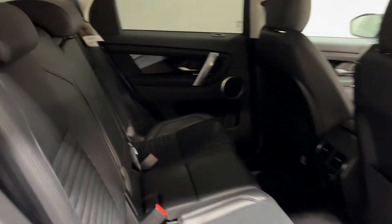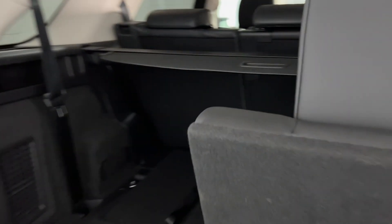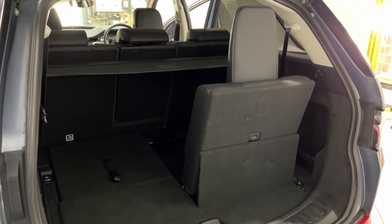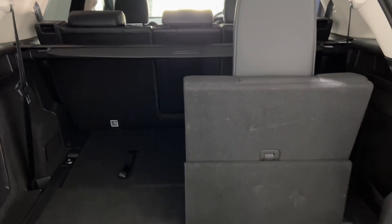In the back, that full leather continues. In the boot we have two additional seats, making this a seven-seater — a very versatile car indeed. It also has a rear view camera as well.